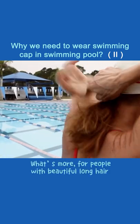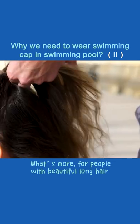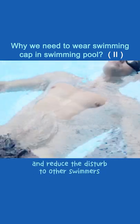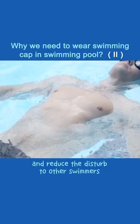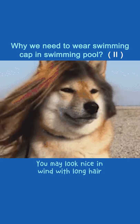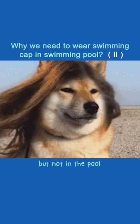What's more, for people with beautiful long hair, wearing a swimming cap can avoid floating hair in the water and reduce the disturbance to other swimmers. Believe me, you may look nice in the wind with long hair, but not in the pool.